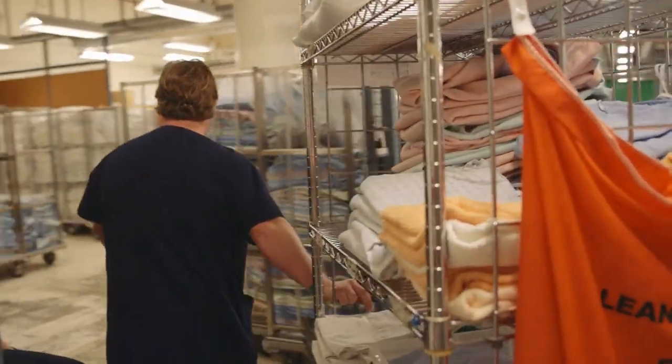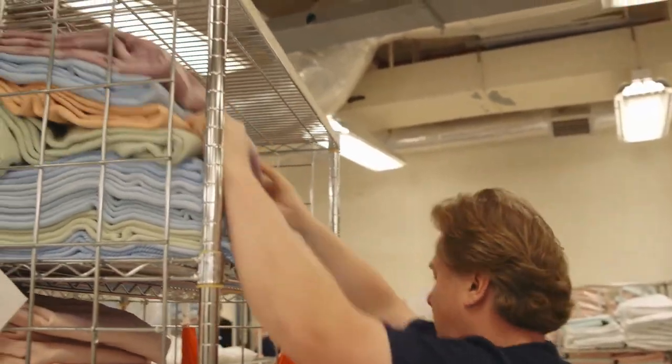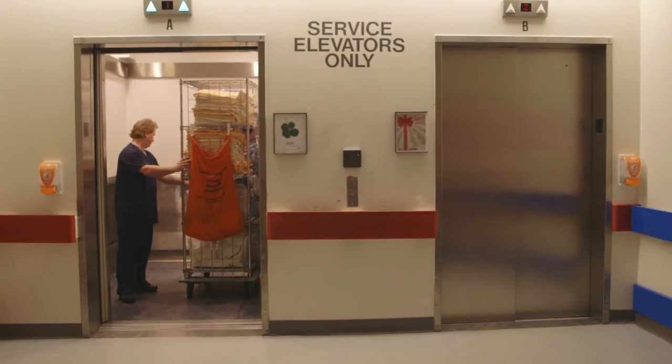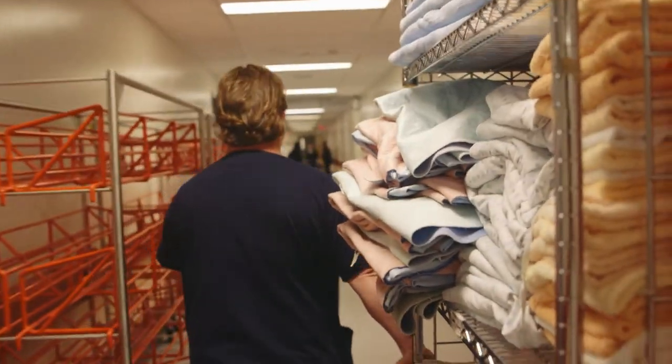The staff at Victoria General Hospital have been very engaged and want to be part of this program, and they have been very forthcoming about how they can see changes. Staff are compassionate — they want to recycle, they want to be sustainable. So sharing the results with them actually encourages them to do more.